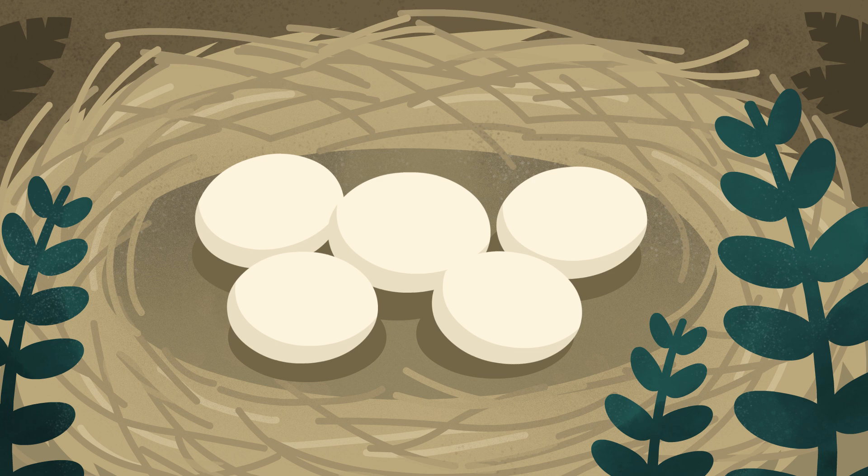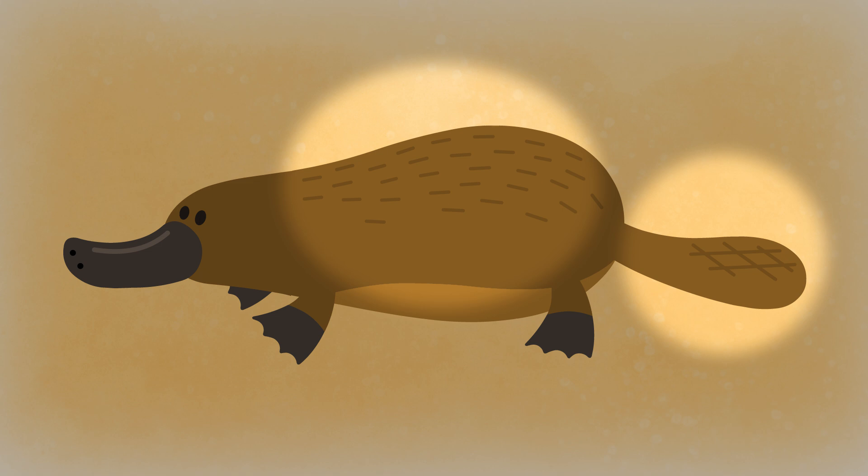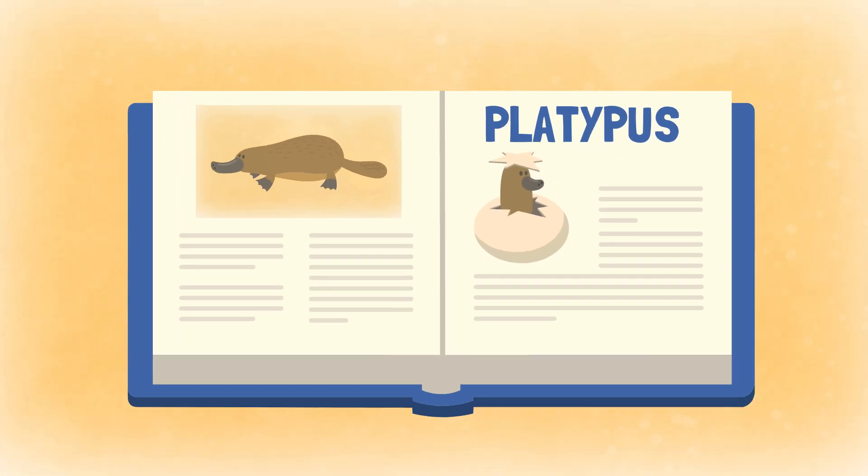How about these eggs? I wonder what's inside. What a funny little animal. It's got webbed feet and a bill like a bird, but its tail and fur look like a beaver. It's a playful platypus.